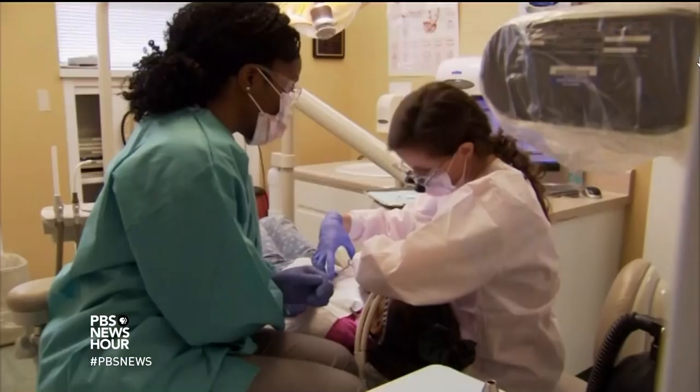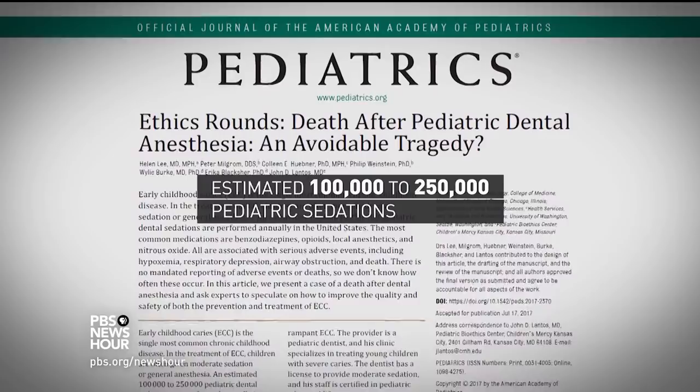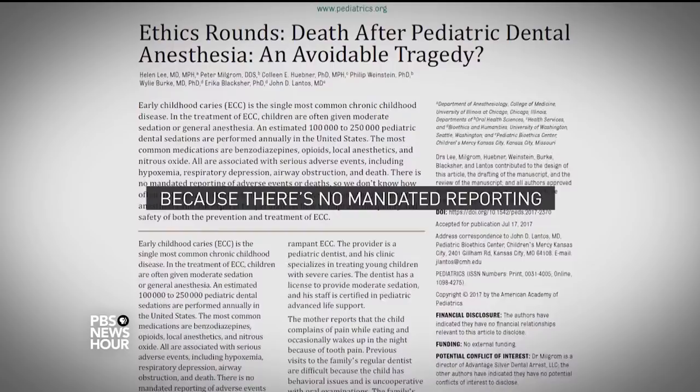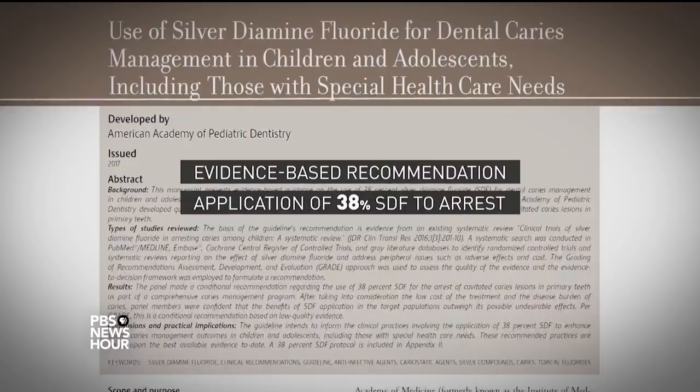Preventing kids from being put under or sedated has become a priority in the dental world. The authors of a recent article in the journal Pediatrics wrote that an estimated 100 to 250,000 pediatric dental sedations are performed annually in the U.S., and they highlighted the case of a four-year-old boy who died after sedation in his dentist's office. The article's authors joined an expanding group of dental experts, including the American Academy of Pediatric Dentistry, who say a treatment combining silver and fluoride can be effective in appropriate cases.